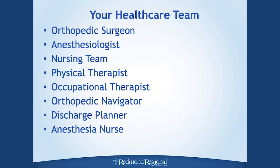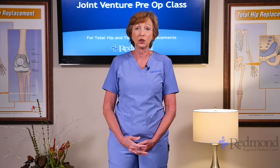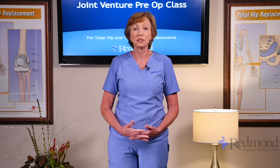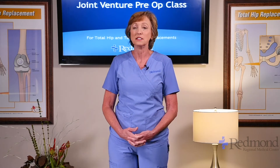First off, your orthopedic surgeon is first and foremost. You will have an anesthesiologist assigned to you the day of your surgery. You have several people on your nursing team, physical therapists, and occupational therapists. I am Beth, your orthopedic clinical navigator. You'll also have an anesthesia nurse and a discharge planner. Today we have Sarah with physical and occupational therapy, Amy our nurse discharge planner, and Michelle with anesthesia. Thank you for choosing Redmond.